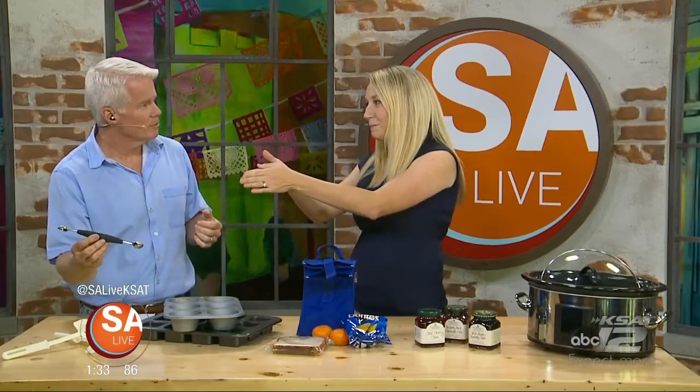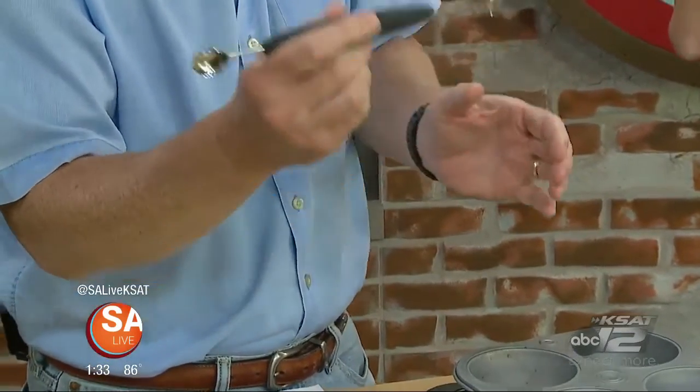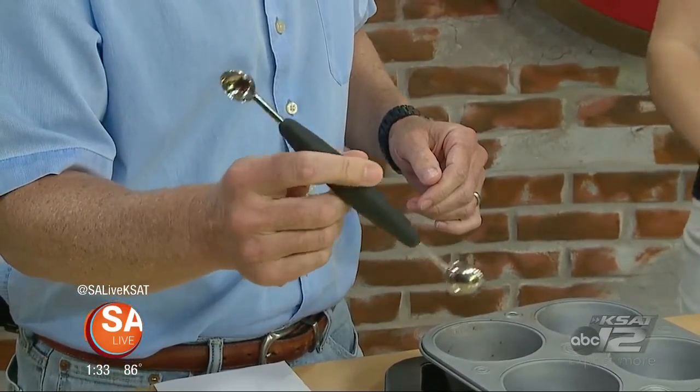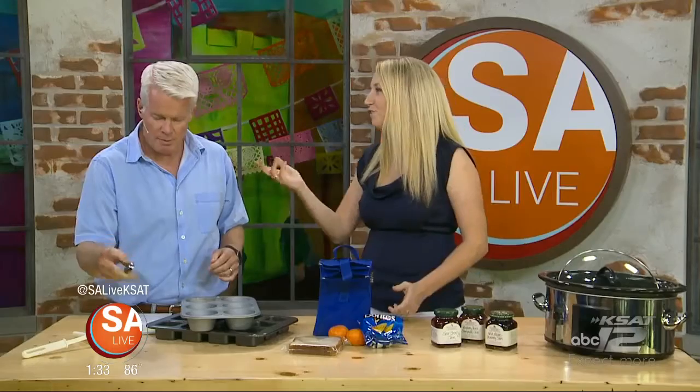They fluff up so nicely. Also here is a melon baller, which is great for kids. I slice the personal-size watermelons in half, give them to my two younger boys, and they use the melon baller to scoop onto their plate. It ends up being a fun little activity for them as well.